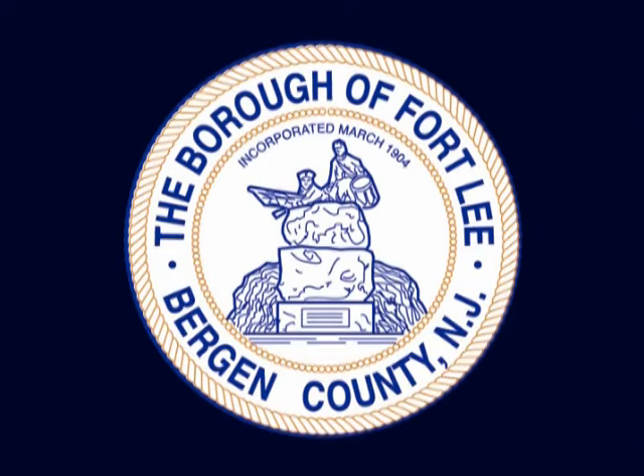The Borough of Fort Lee, New Jersey — it's got a monument on the seal. Fort Lee is where the troops were garrisoned. General Greene was there, and one of the soldiers there was Thomas Paine. The seal illustrates a rock with soldiers looking out over it. Fort Lee is one that has an annual celebration, which they have entitled 'Retreat to Victory.'